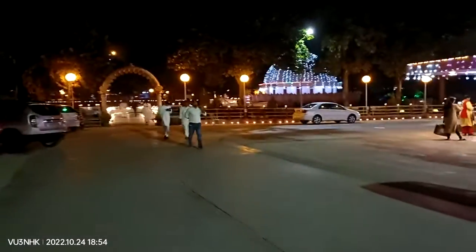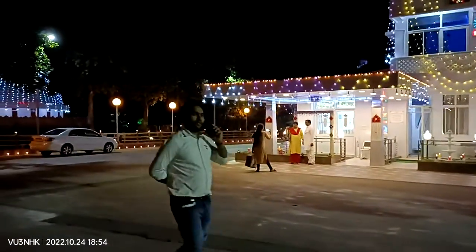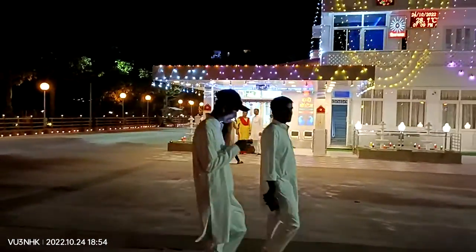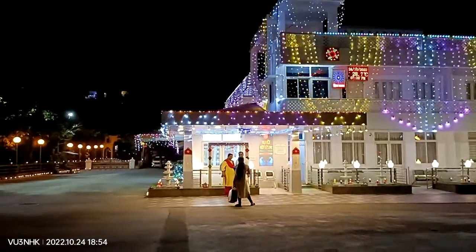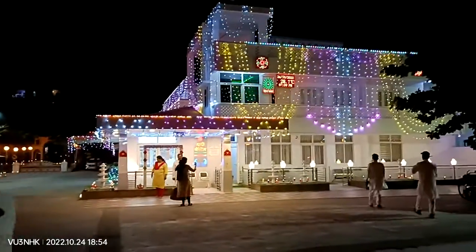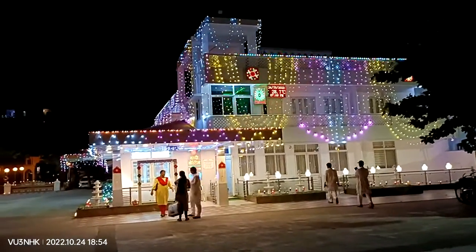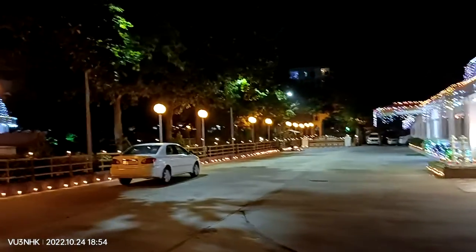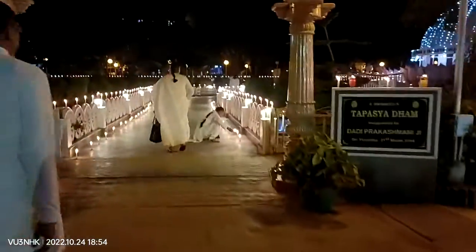This is the lighting of Diwali. This is the big daddy's cottage. It seems simple. Close my eyes. Look at it.